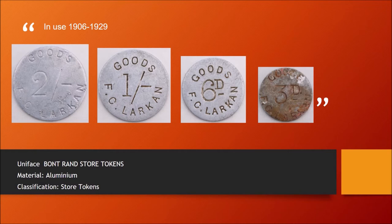These tokens were in use from 1906 to 1929. They were aluminium, uniface Bontrandt store tokens.